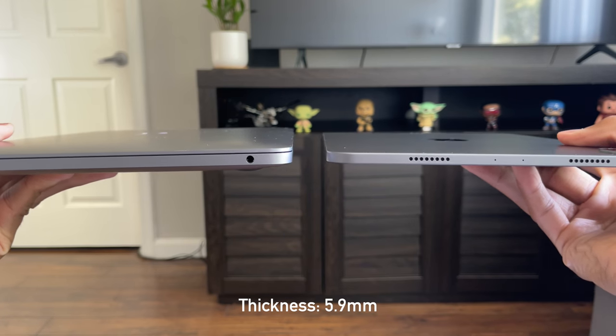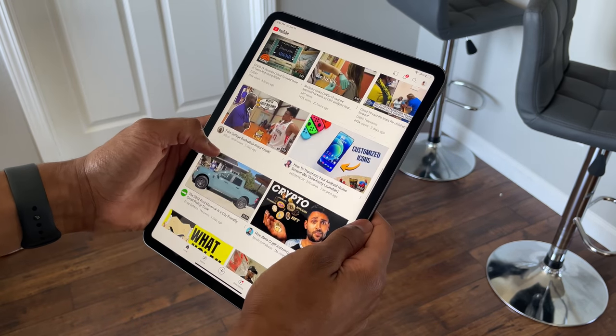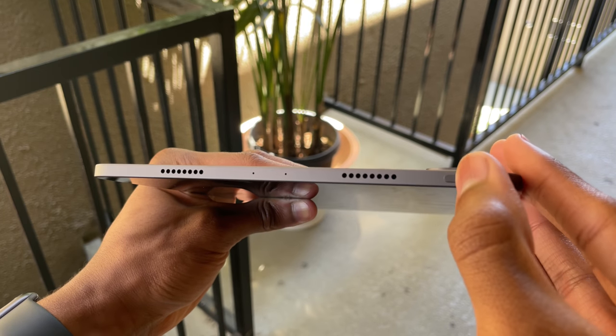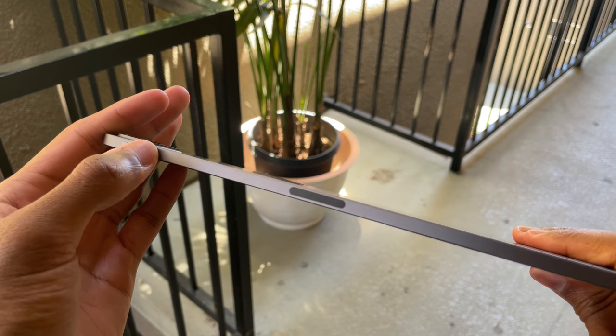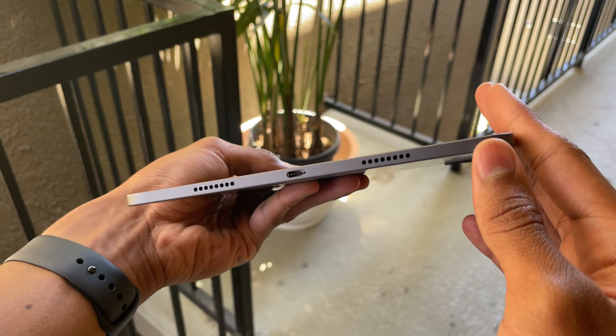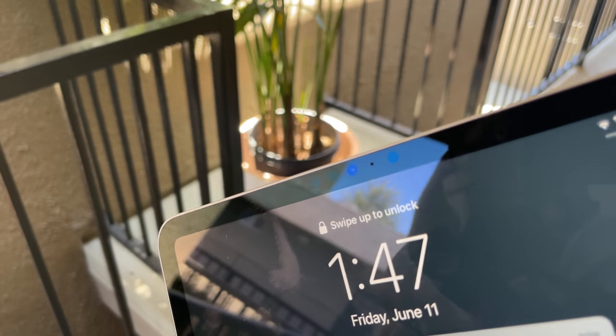You can get a sense of how it looks in hand when you're holding it. At the top we have the two speakers with the microphone in the middle along with the power button. On the right we have the volume rockers and the magnetic connector for the Apple Pencil. On the bottom we have the other two speakers to complete the quad audio setup, and on the back and front we have the cameras.